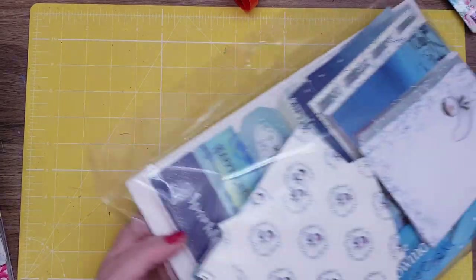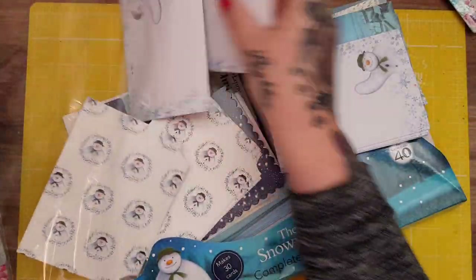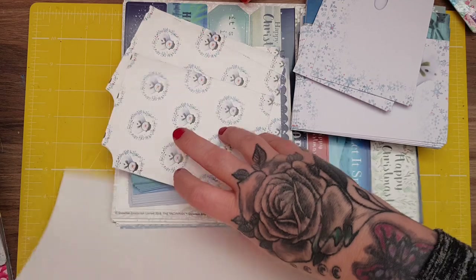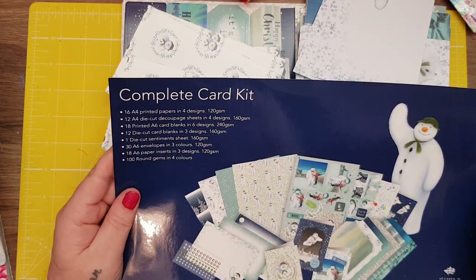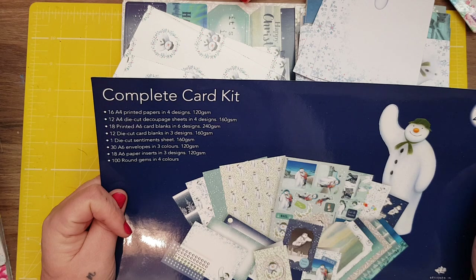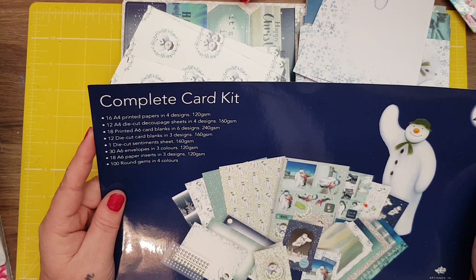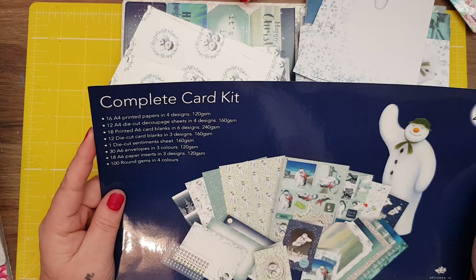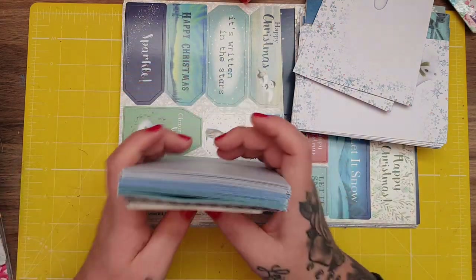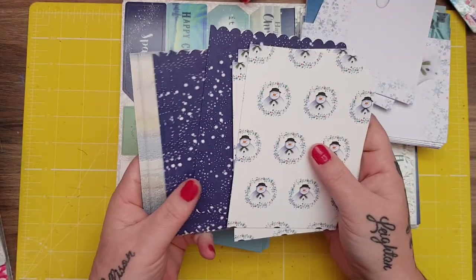The last two things I picked up I'm absolutely in love with. First was this Snowman complete card kit. This just takes me back to my childhood — I absolutely love the Snowman. This one was £9.99 and you get 16 A4 printed papers in 4 designs, 12 A4 die-cut decoupage sheets in 4 designs, 18 printed A6 card blanks in 6 designs. Look at these cards — I don't know about you but this just makes me feel really nostalgic.